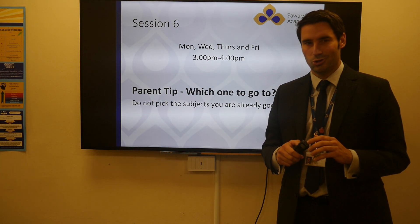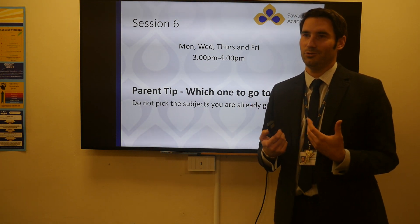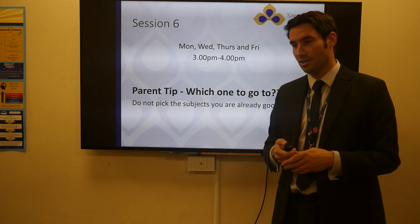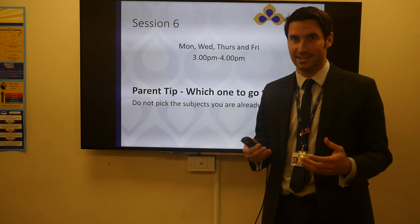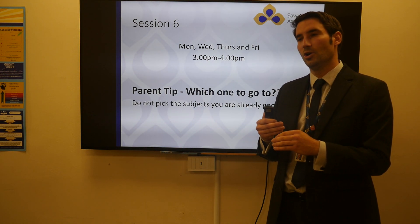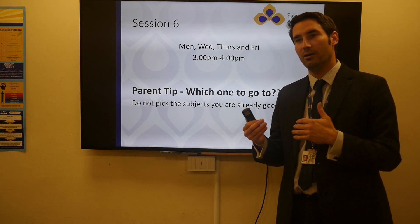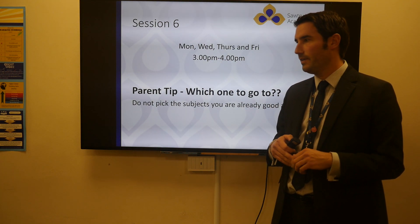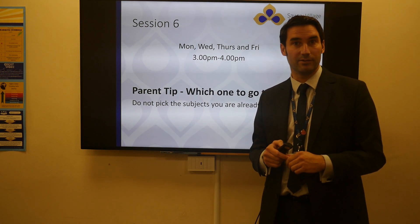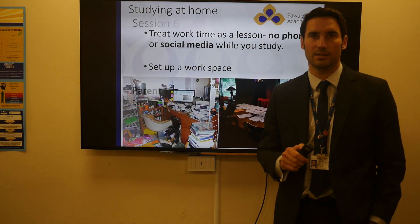Parent tip: if your student is going to session six, that is brilliant. But if your student is going to the easier session six — for example they really enjoy textiles, they're already predicted an eight or nine in textiles and nearly finished their coursework — why are we going there when we're only predicted a three in maths? Session six is often with different teachers and therefore is time to attack our weaknesses. There is no point running from them — we don't have enough time to waste now. So be tactful with your session six selections.